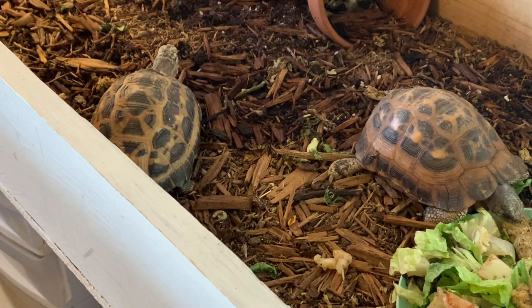Artificial diets like Mazuri, seen here, and Zoo Med are also readily accepted by Spud and pretty much most other tortoises.